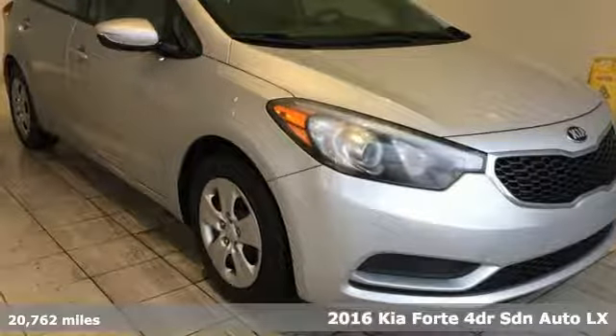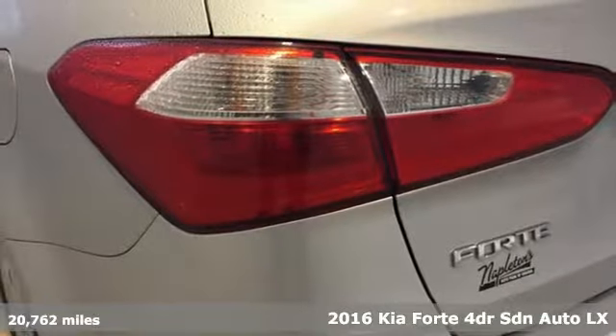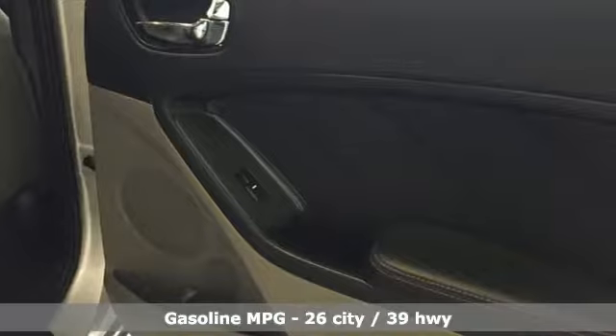It's a 2016 Kia Forte. This Forte raises your expectations of what a compact sedan should be. It has a spacious interior, lots of amenities and a lovable style.